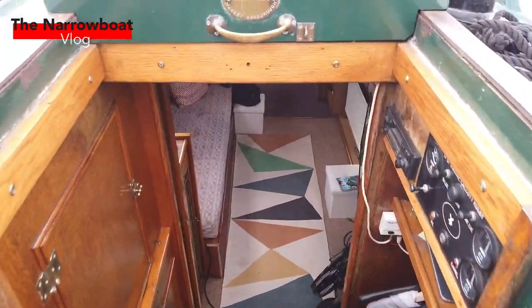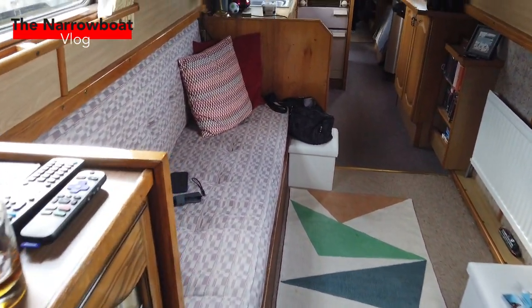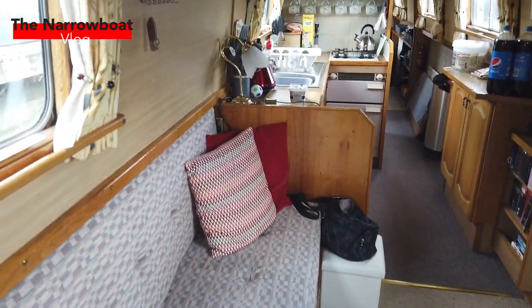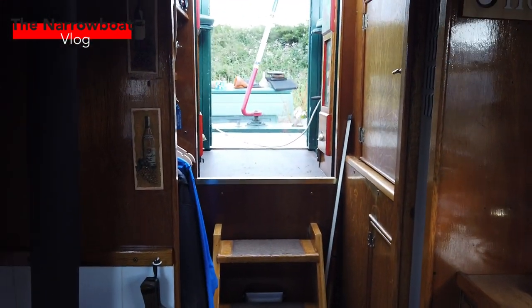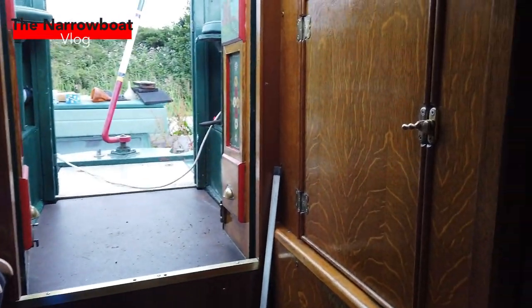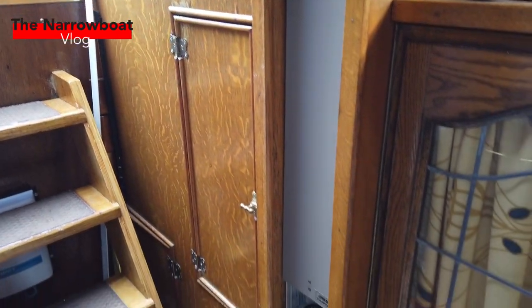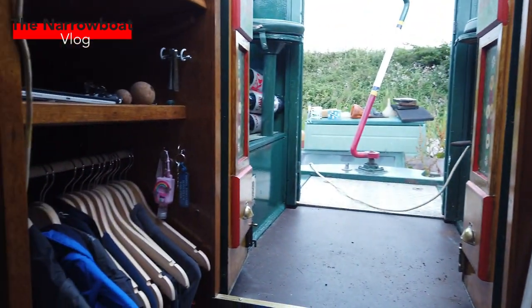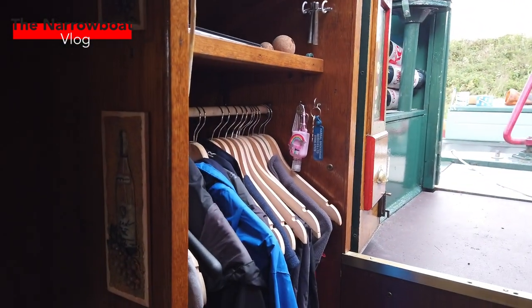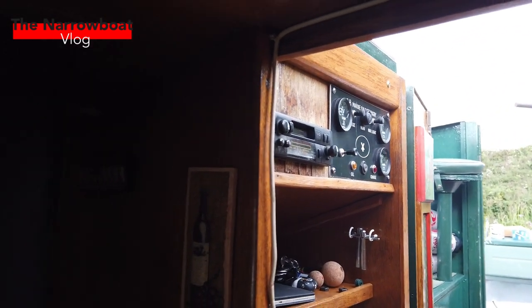Just bear with me while I get down the steps. Nearly got a glimpse of the wife then. So here's the entrance. As you come down the steps, you've got two little cupboards which are really handy. And then the water heater, which is good. And on the left you've got a little cruise enclosed wardrobe, which is great, along with the control panel for the boat.